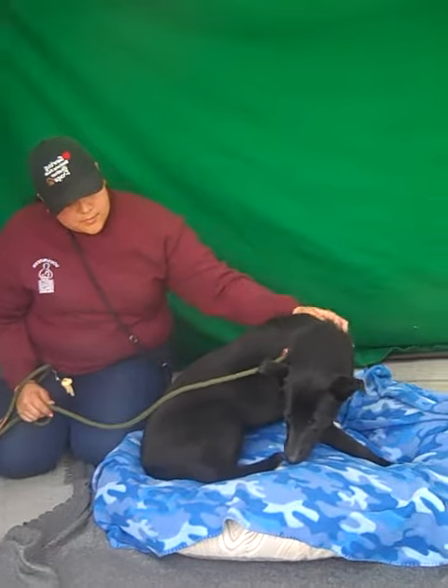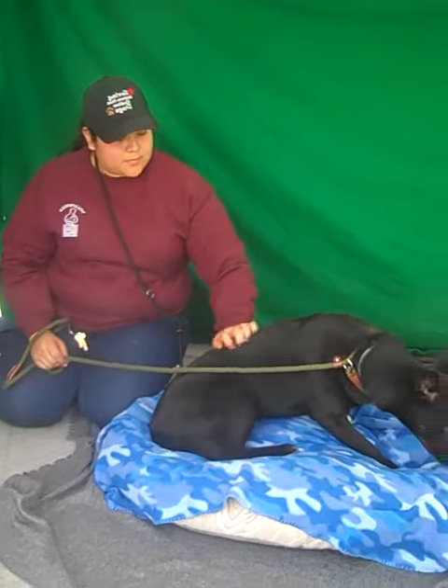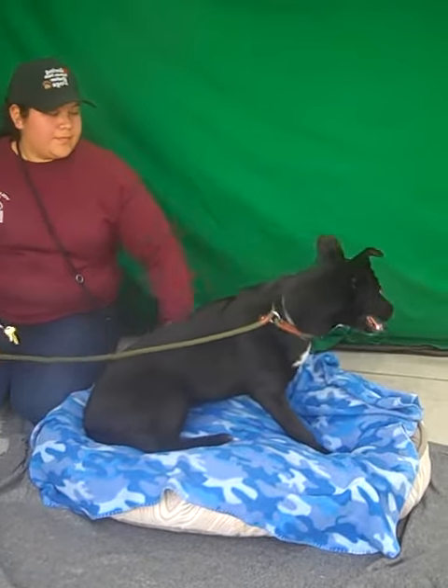She is black and white. She has this beautiful little patch of white on her chest. She gets along pretty well with other dogs — she's pretty friendly with them.